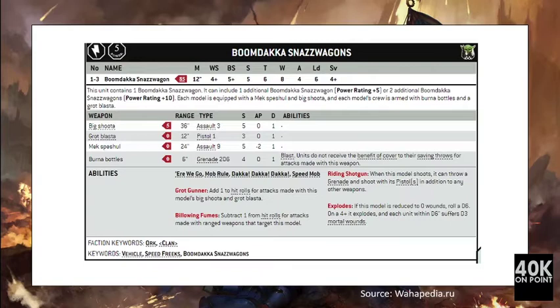The Grub Blaster is a pistol, strength 3. The Mech Special is a 24-inch assault 9, strength 5, AP -2, damage 1. The Burn Up Bottles is a grenade, 2D6, strength 4.